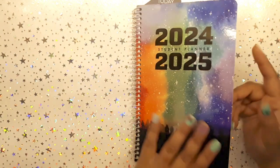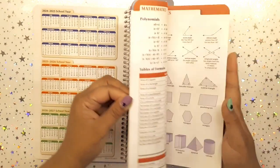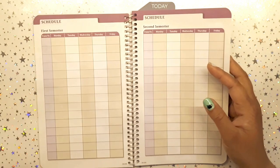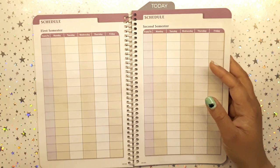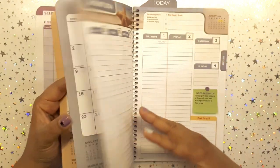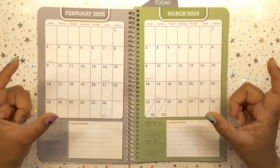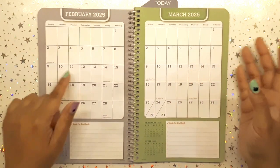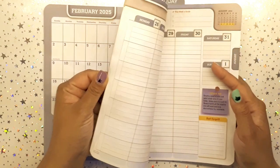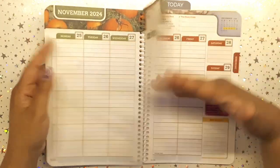Here are my cons: I wish the cover was a little thicker so it won't bend. I wish there were a lot more note pages — maybe 20. I also wish it combined Canadian and American holidays since it's not just for American schools. The calendar pages are okay, but I wish it was two pages at a glance and a bit chunkier so I could write more for events and curriculum planning.